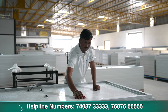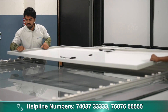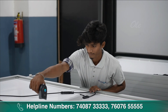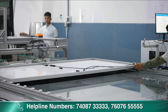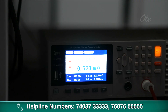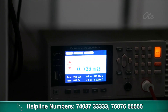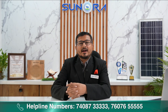पूरा assembly process complete होने के बाद उसको cleaning करते हैं। Cleaning के बाद पूरा module testing के लिए ले जाते हैं। Testing में basically actual sunlight के according light flow करके module का testing करते हैं। Ensure होने के बाद उसको हम hypot test करते हैं — hypot test basically safety के लिए यूज होता है, यह ensure करता है कि solar panel का internal circuit बाहर के frame के साथ connected तो नहीं है। यह safety ensurity complete होने के बाद हम वह module को market में supply करते हैं।